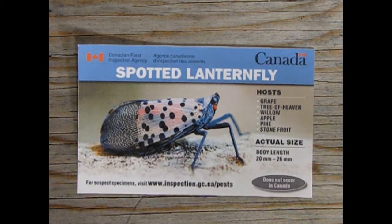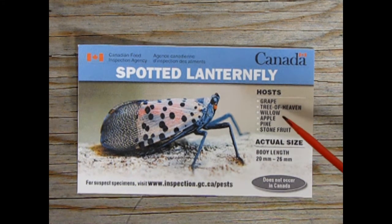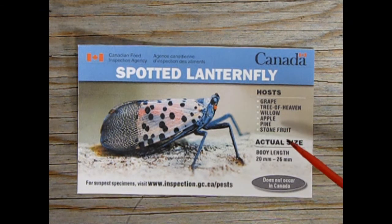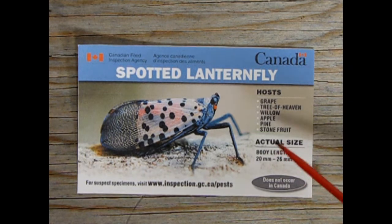Our fourth priority pest is the spotted lanternfly. The types of trees and bushes that will host the spotted lanternfly are grape, tree of heaven, willow, apple, pine, and stone fruit. Its actual body size is 20 to 26 millimeters, and it does not really occur in Canada but we are still recommended to watch out for it.